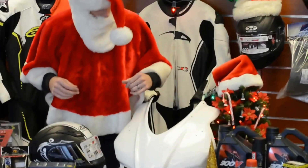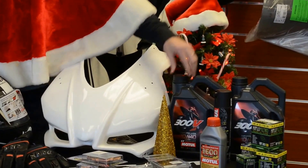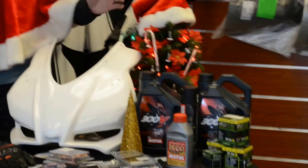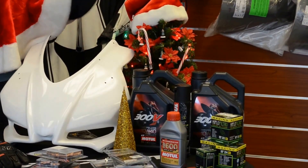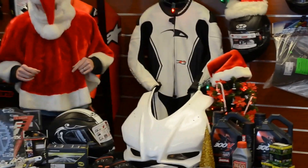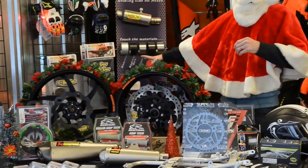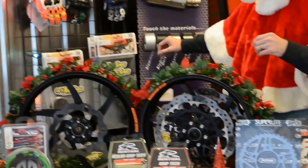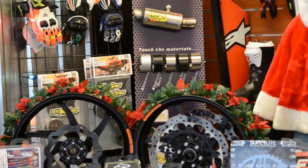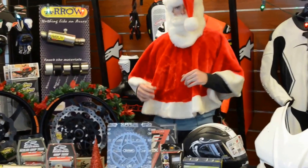Oil deal: you buy a gallon of oil and get a free Hi-Filtro lock wire oil filter for your steed. Also, Tech Spec tank grips - we're running a free shipping special right now. These things are the best of the best when it comes to holding on to the bike.